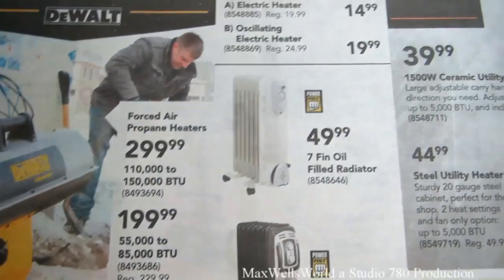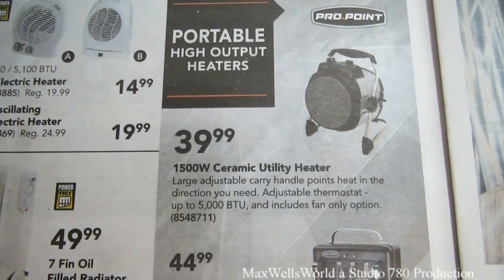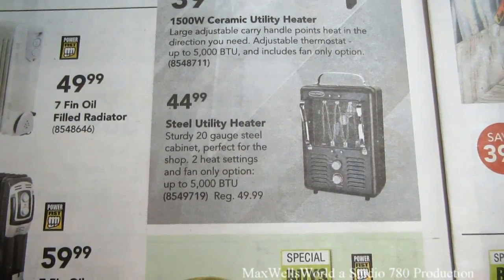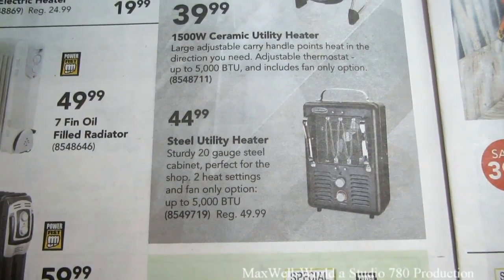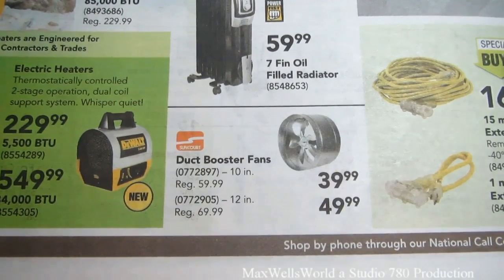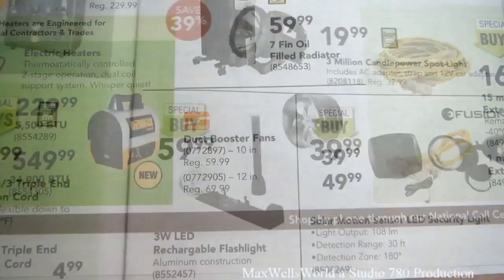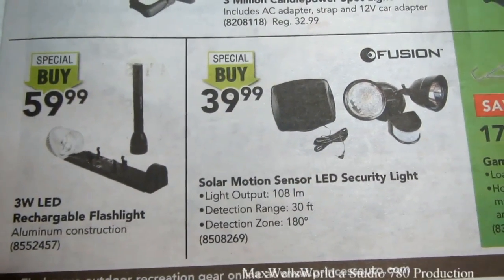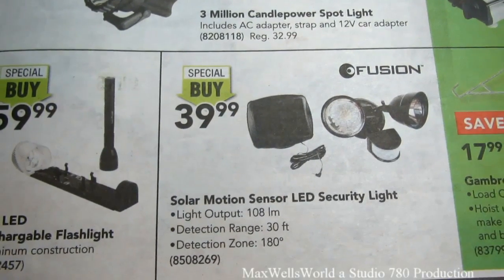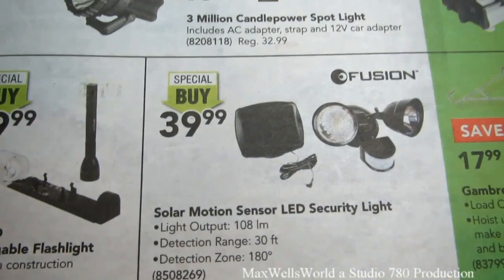They've also got oil filled radiators, electric plug-in heaters, a 1500 watt ceramic heater for $39.99, and a steel utility heater great for keeping your garage or small work areas warm for $44.99. Duct booster fans — a 10 inch for $39.99 regular $59.99, and a 12 inch for $49.99 regular $69.99. There's also a solar motion sensor LED security light I'm considering — great for hanging on the shed with no power, scare away the honest people, for $39.99.